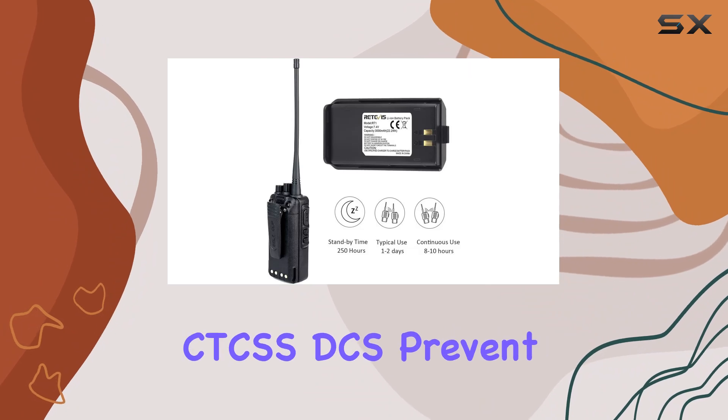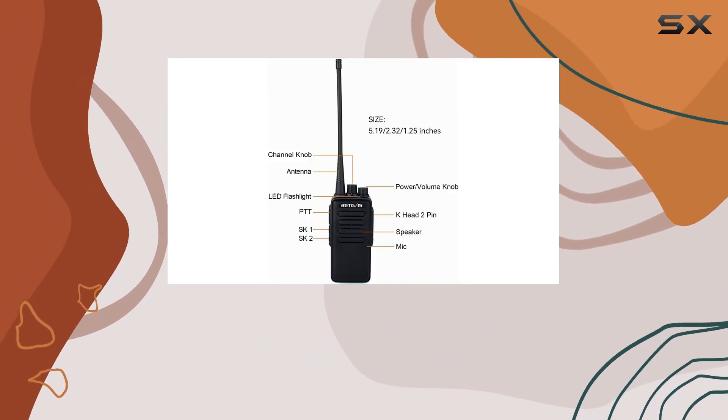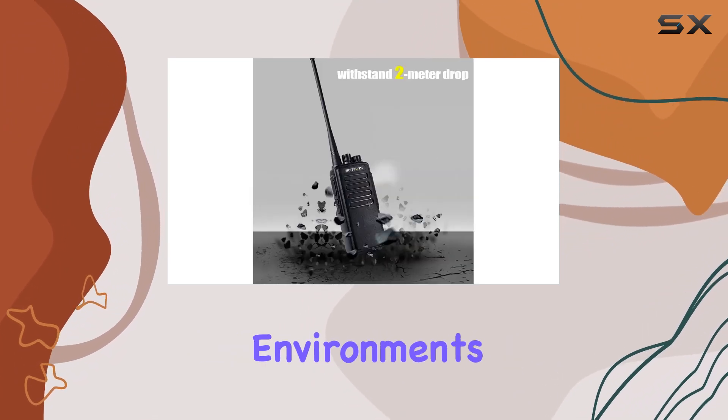The preset channels with CDCSS-DCS prevent unnecessary transmissions, maintaining efficient communication within your team. Customizable side buttons allow for easy adjustments in transmission power and other settings, adapting to various work environments seamlessly.